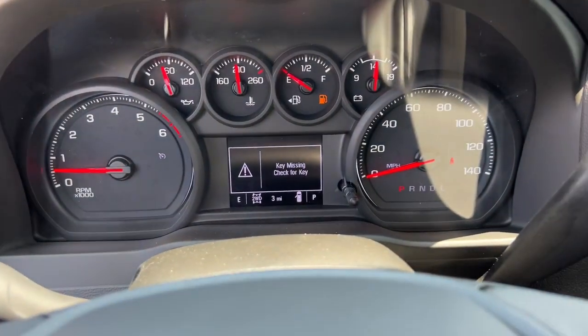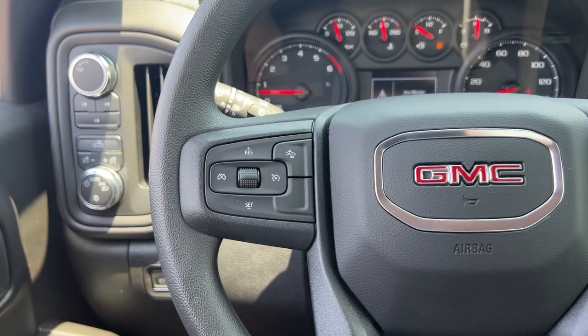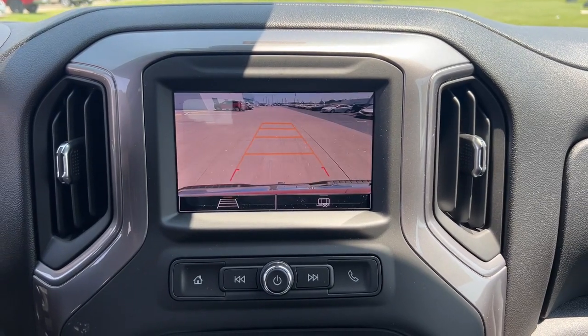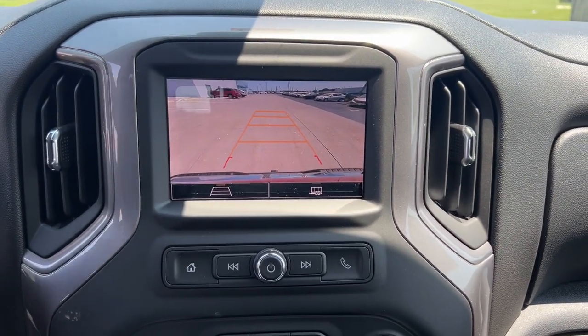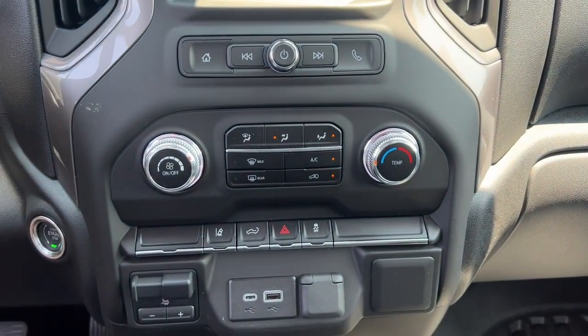The following are some of this vehicle's highlighted options: keyless entry, heated mirrors, lane-keeping assist, alarm, electronic stability control, intermittent wipers, traction control, passenger vanity mirror, tire pressure monitoring system, vinyl seats.